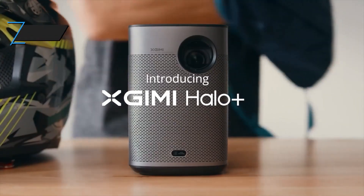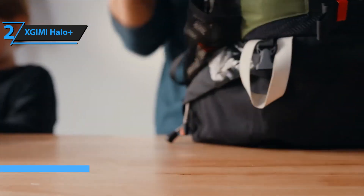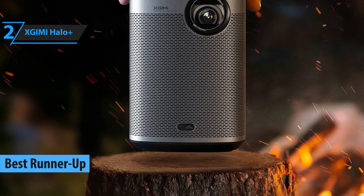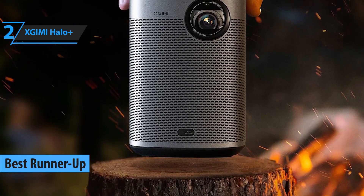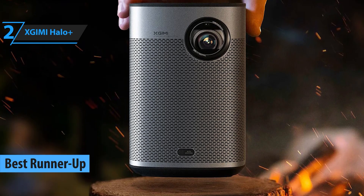Sliding into second place is the Zjimi Halo Plus, a mini projector that balances power and portability like no other. With 900 ANSI lumens and 1080p resolution, the Halo Plus delivers a bright and sharp image, whether you're indoors or outside.